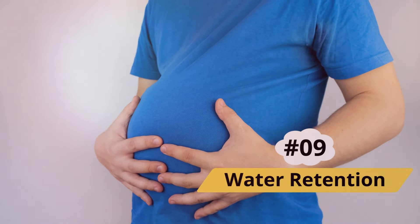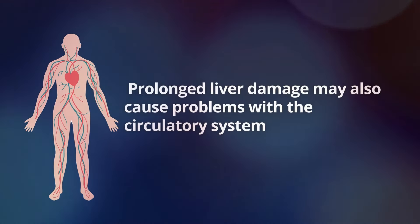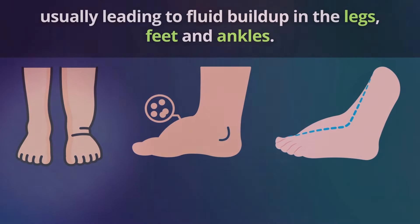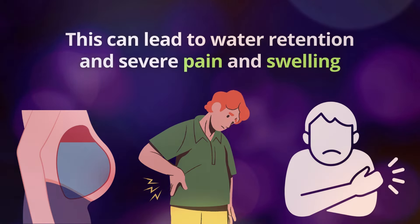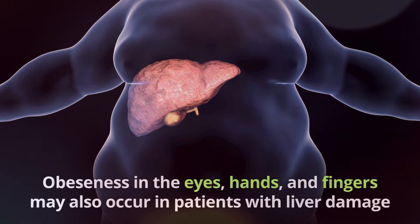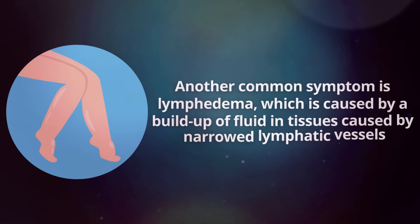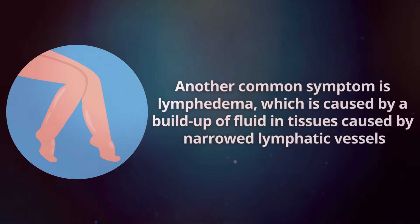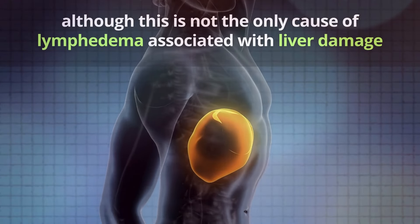Number 9: Water Retention. Prolonged liver damage may also cause problems with the circulatory system, usually leading to fluid buildup in the legs, feet, and ankles. This can lead to water retention and severe pain and swelling, which may affect the ability to walk. Puffiness in the eyes, hands, and fingers may also occur in patients with liver damage. Another common symptom is lymphedema, which is caused by a buildup of fluid in tissues due to narrowed lymphatic vessels.